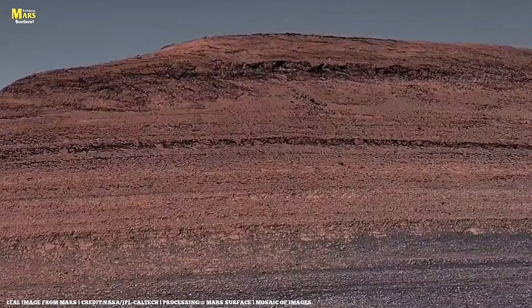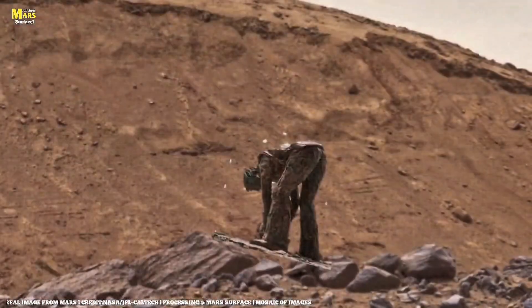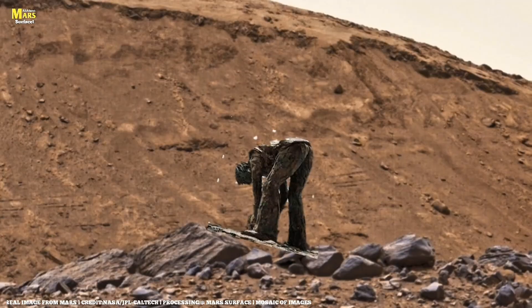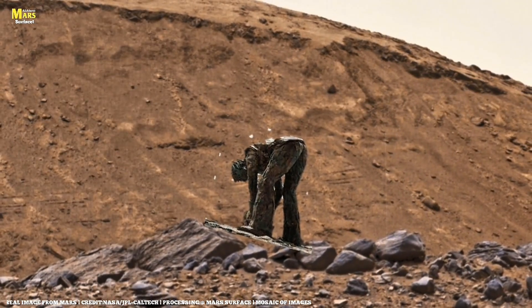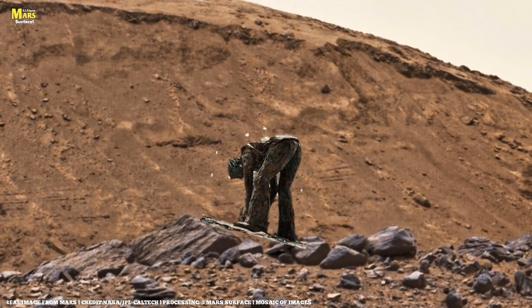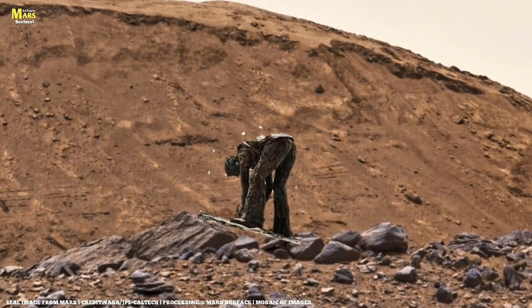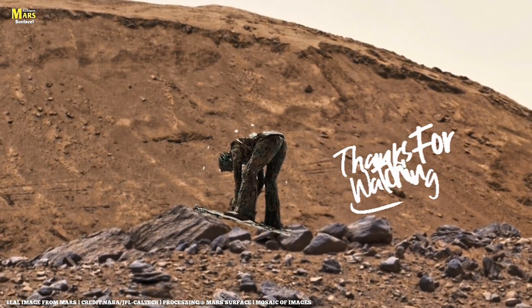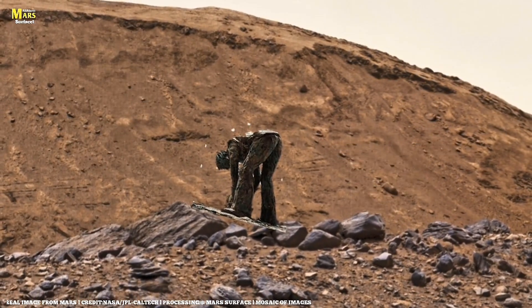Because on Mars, even the stones seem to speak. This is All About Mars' Surface, where every image brings you closer to the truth hidden beneath the red dust. If you think you've seen everything, wait till you see what lies under the next rock. Thanks for watching this video.